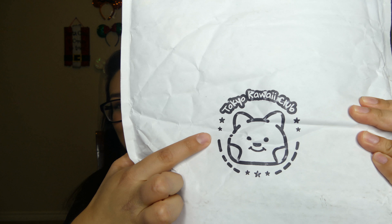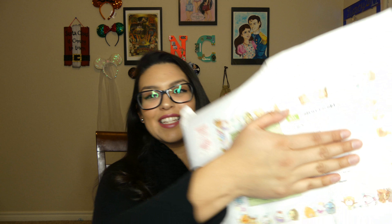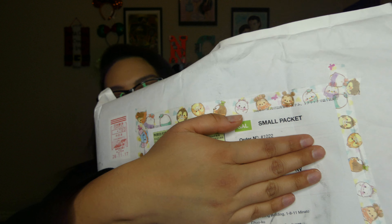First of all, the packaging is so cute. It has a stamp that says Tokyo Kawaii Club, and as I cover the front you can see that it has — I think it's called washi tape — with little Tsum Tsums all over it. So let's just get right into it.